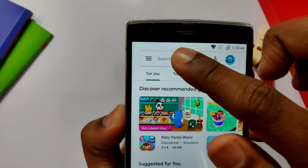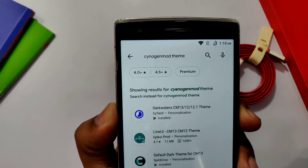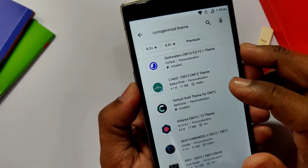There are thousands of mesmerizing themes available on the Play Store, most of them free. The CM theme changes your entire phone's look so much that you feel like you're using a new phone every day.